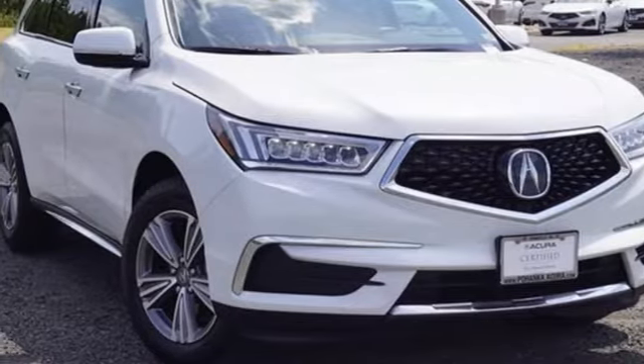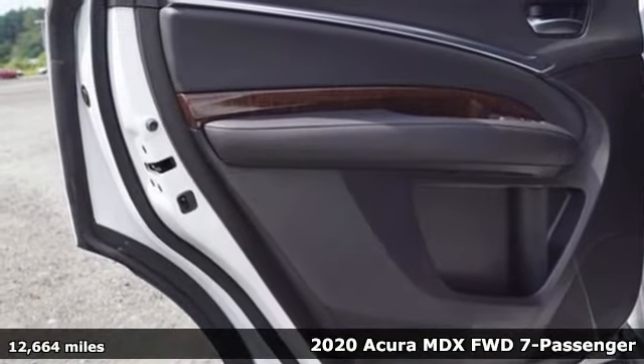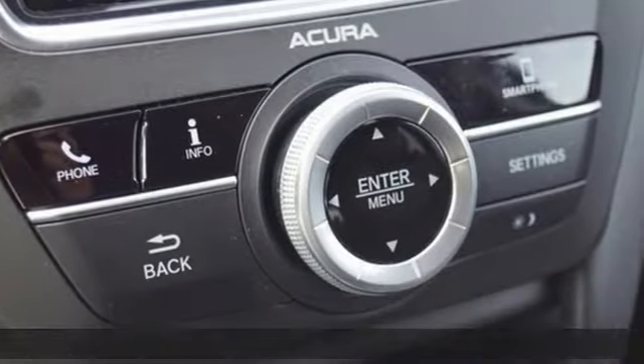Here's a 2020 Acura MDX. This elegant MDX is designed to encourage all your endeavors. It comes with the features you need and, better yet, want.